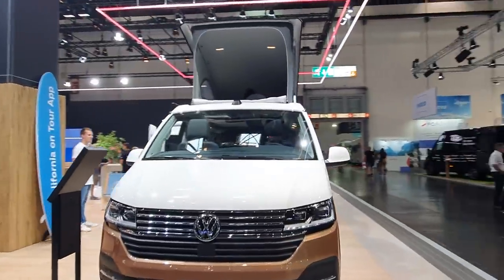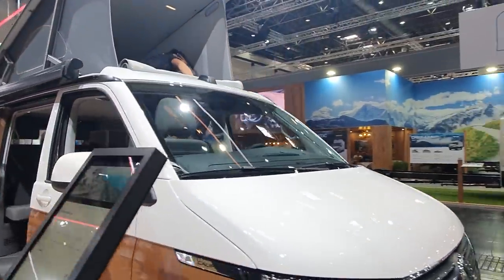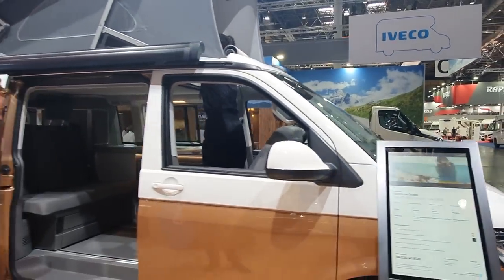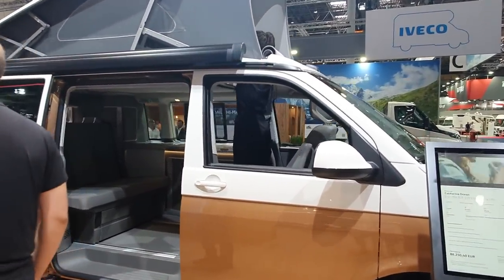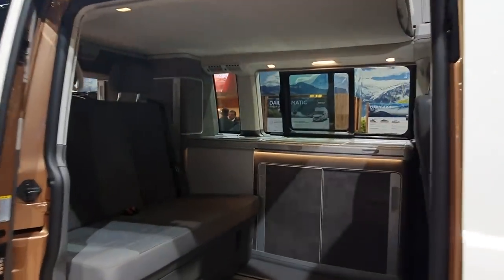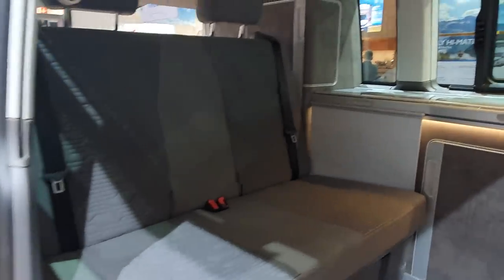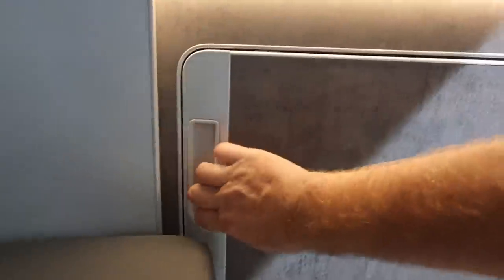Let's have a look at how much this thing is going to cost. Someone's already trying out the tent in the roof. This thing will cost eighty-eight thousand two hundred and fifty euros. It comes with a kitchen, a fridge — the fridge is a reasonable size. You've got a chair which goes backwards and forwards, and something to put on top of it to make it into a bed.